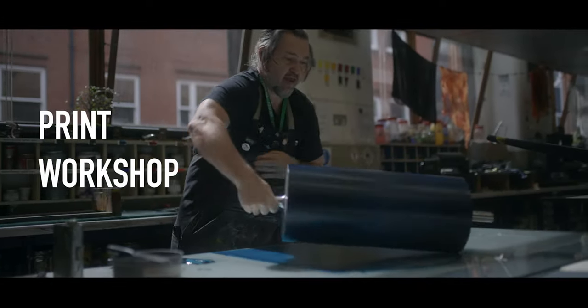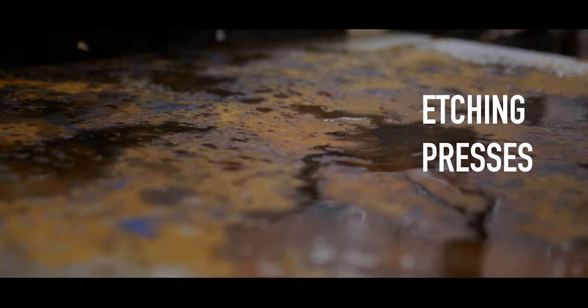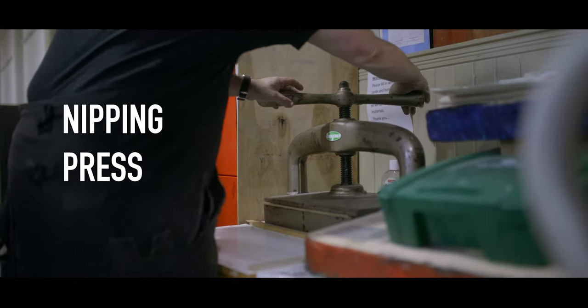The print workshop offers a range of processes made possible through our etching presses, screen beds, relief presses, direct litho press and nipping press.